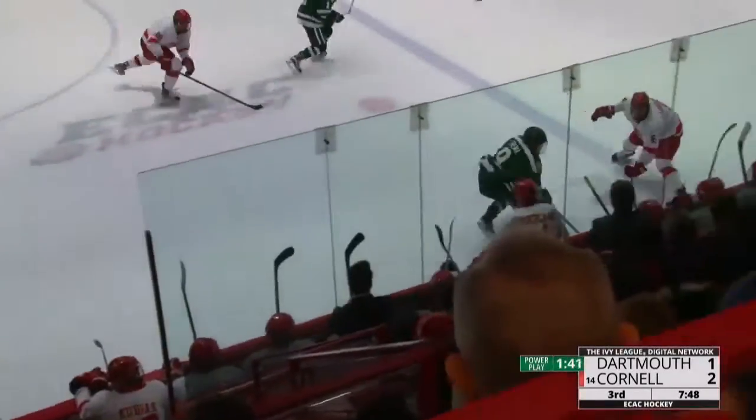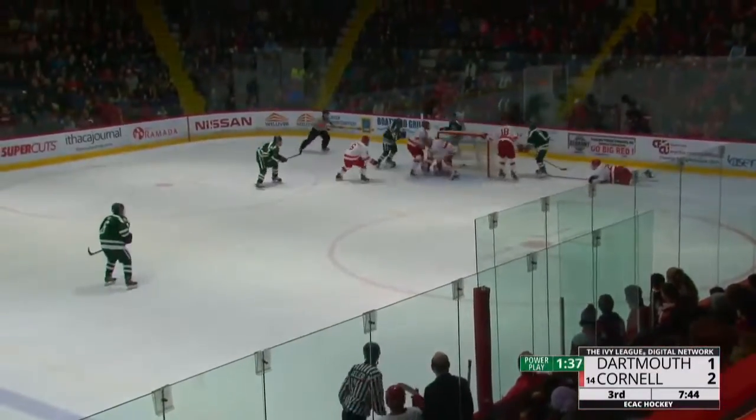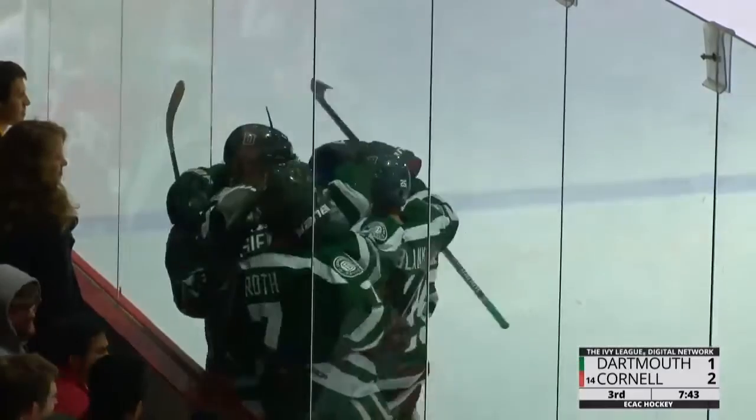For Dartmouth — gets it to Crema in the neutral zone. Crema, five power play goals, by far the most on this team. Looks to center, popped loose and knocked home. Who had it for Dartmouth? It looks like it's going to be Jacek. That power play goal ties it up for the Big Green at two apiece.